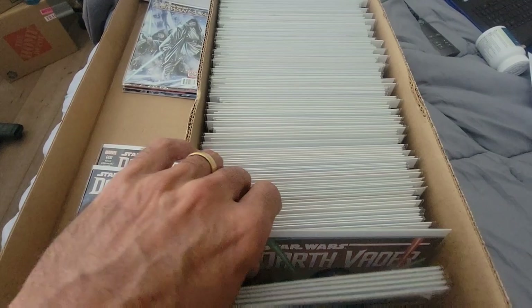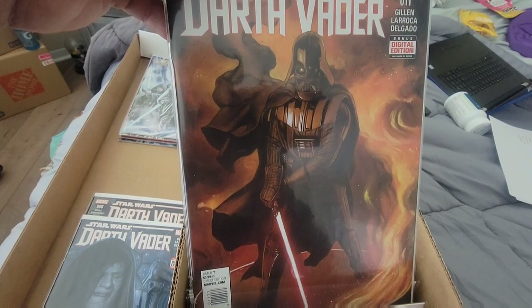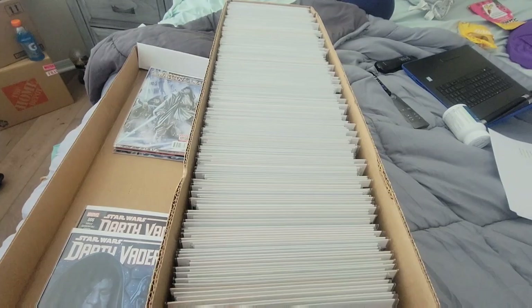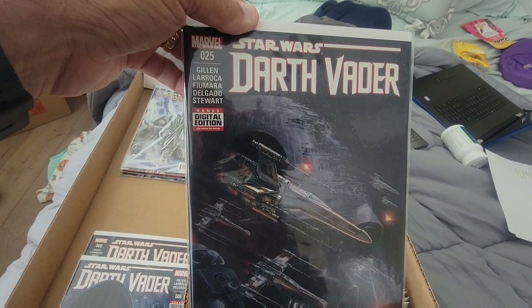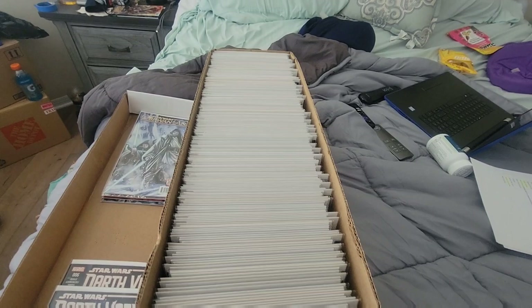Darth Vader issue seven. This first Darth Vader run was really good, and a lot of these books have some kind of value. The book was so well written, and the covers are super awesome — so nice looking. Princess Leia issue one. More Darth Vader — look at that cover, it's like out of a movie. I love how his cape just blows in the wind like that. Vader Down — if you want to talk about a really good story with Darth Vader, that's it. That was awesome.